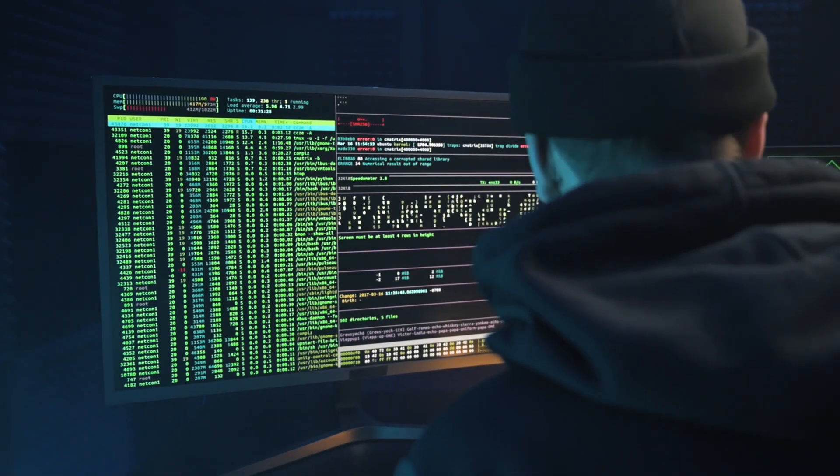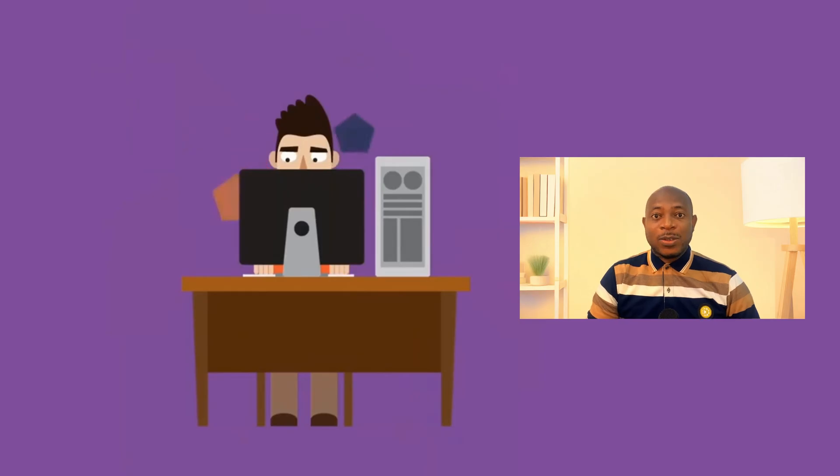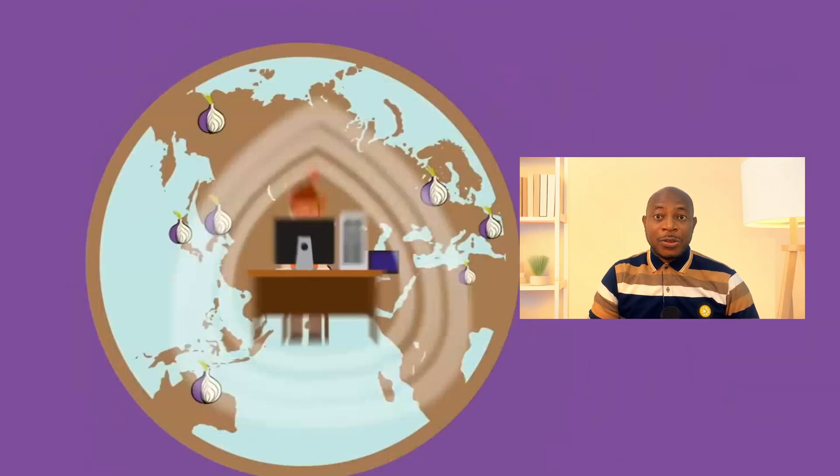TOR stands for The Onion Router. It's a privacy network that encrypts and routes your internet traffic through at least three layers: a guard node, a middle relay, and an exit node before it reaches the internet. Each layer only knows about the one before and after it. This means your ISP can see you might be using TOR, but not what you're actually doing. The exit node sees your traffic but doesn't know who you are — unless the site isn't using HTTPS. Someone running or watching the exit node could read or manipulate your data.